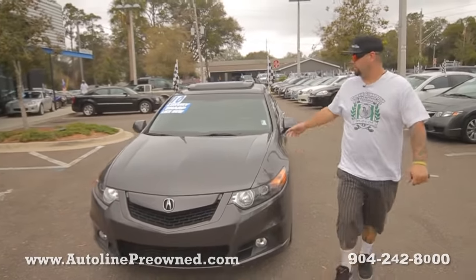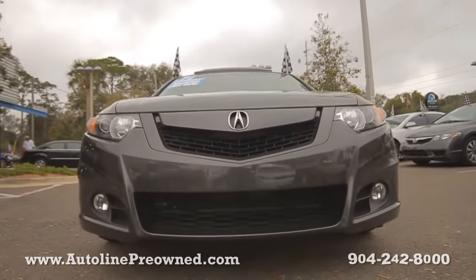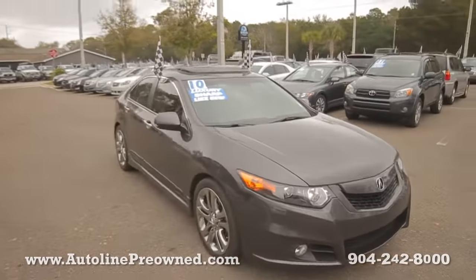What's up? Welcome to Autoline. I'm Woody and this is our 2010 Acura TSX. It's got a 2.4 liter engine, getting 30 miles per gallon on the highway.